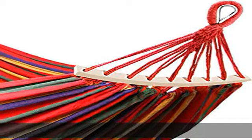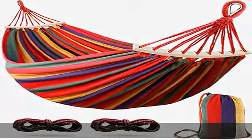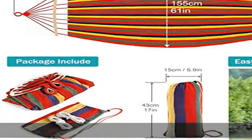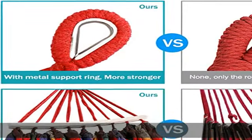Newly upgraded thickened 320g environmental protection canvas fabric — no lint, no fading, no odor, no pilling. Wear resistant and comfortable, skin friendly and breathable, high strength load bearing, not easy to break.